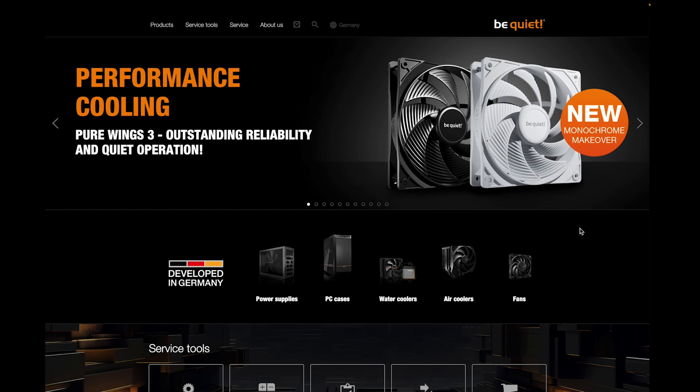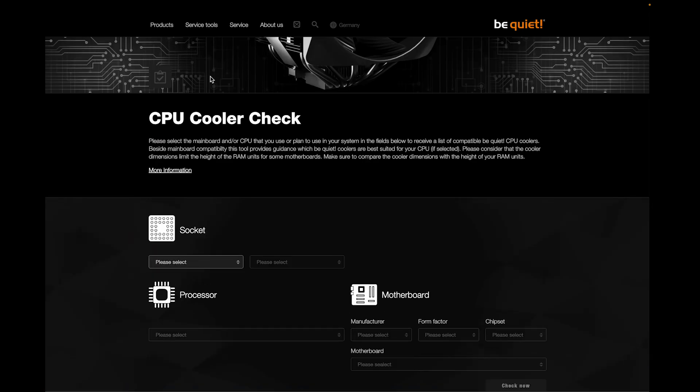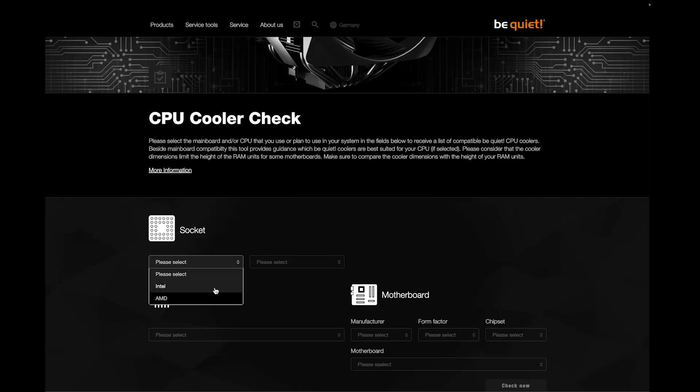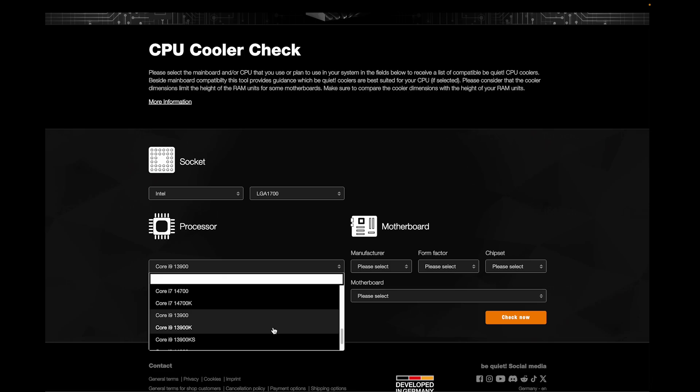Now let's get to our new tool. You can find our CPU compatibility tool under Service > Tools > CPU Cooler Check. Select your platform from Ryzen 7000 and Intel 13th generation. You can see the compatibility with the selected motherboard and cooler rating. Example one: selection of CPU and socket without motherboard — choose your Intel LGA 1700 with i9-13900, for now without a selected motherboard.